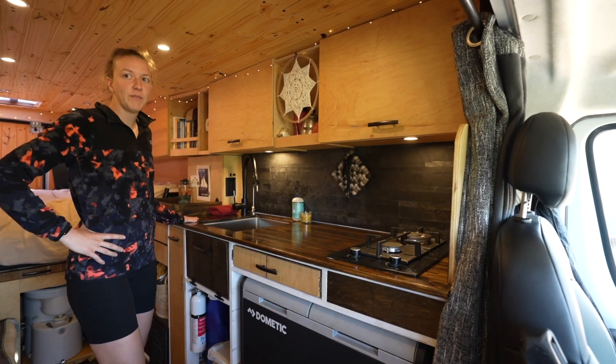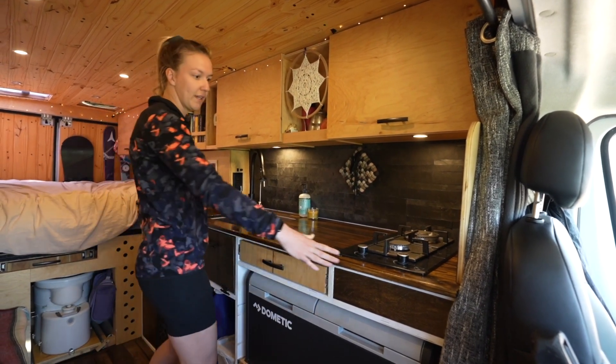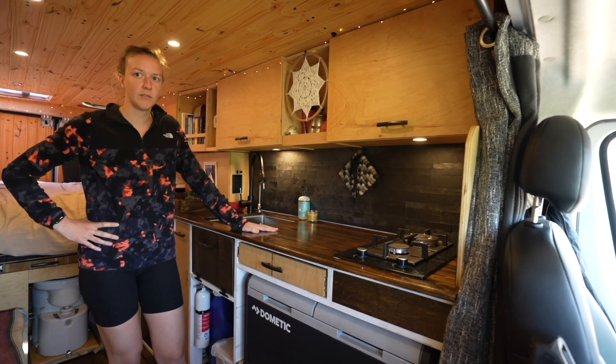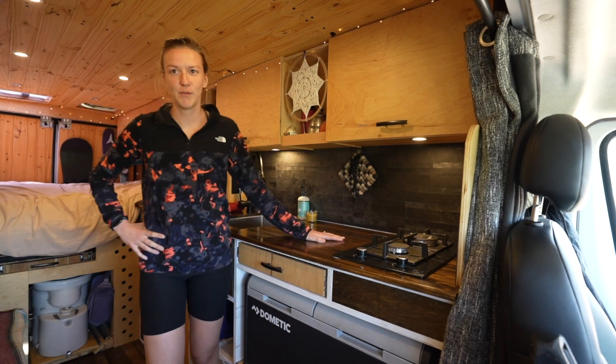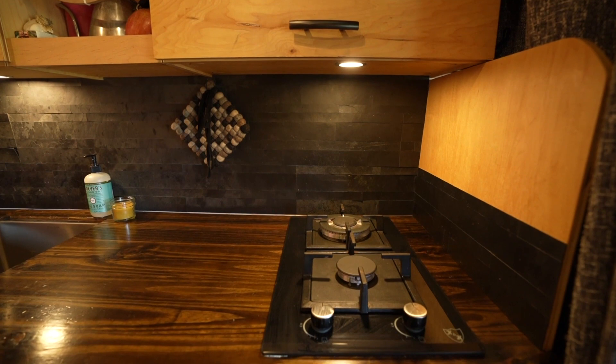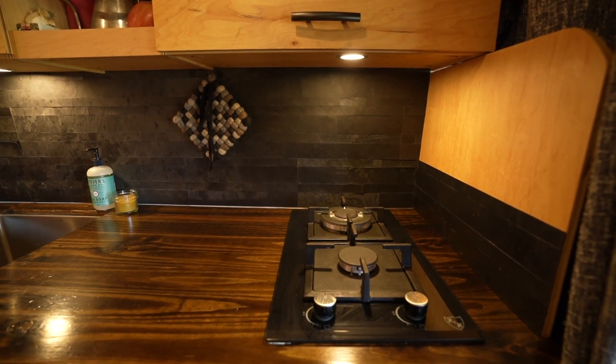On the driver's side of the van we have our whole kitchen setup — pretty big as vans go. We wanted a lot of space to do kitchen prep since we're kind of foodies. Right here we have our two-burner propane stove, which goes to the propane tank mounted underneath the rear of the van.